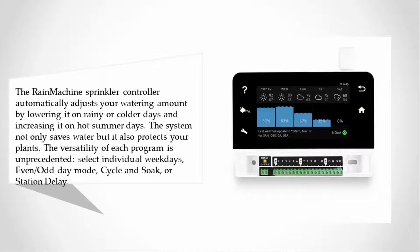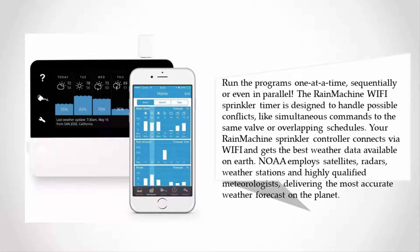The versatility of each program is unprecedented — select individual weekdays, even/odd day mode, cycle and soak, or station delay. Run the programs one at a time, sequentially, or even in parallel. The Rain Machine wi-fi sprinkler timer is designed to handle possible conflicts like simultaneous commands to the same valve or overlapping schedules. Your Rain Machine sprinkler controller connects via wi-fi and gets the best weather data available on earth.